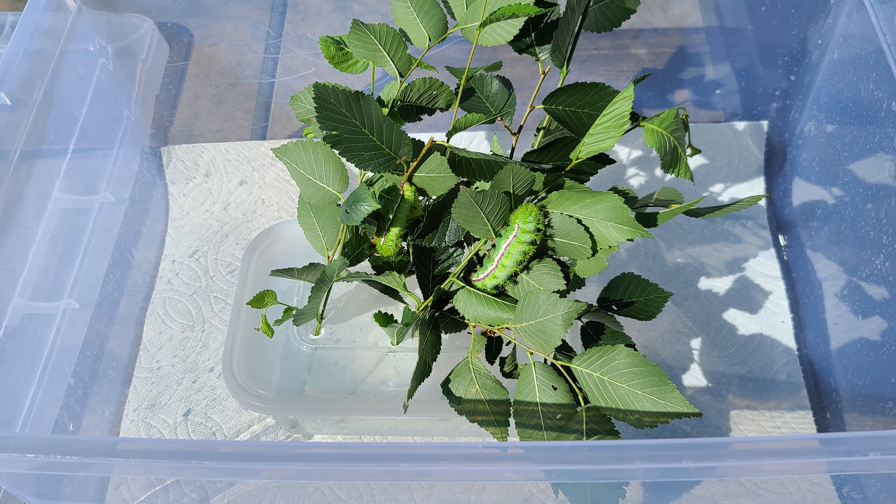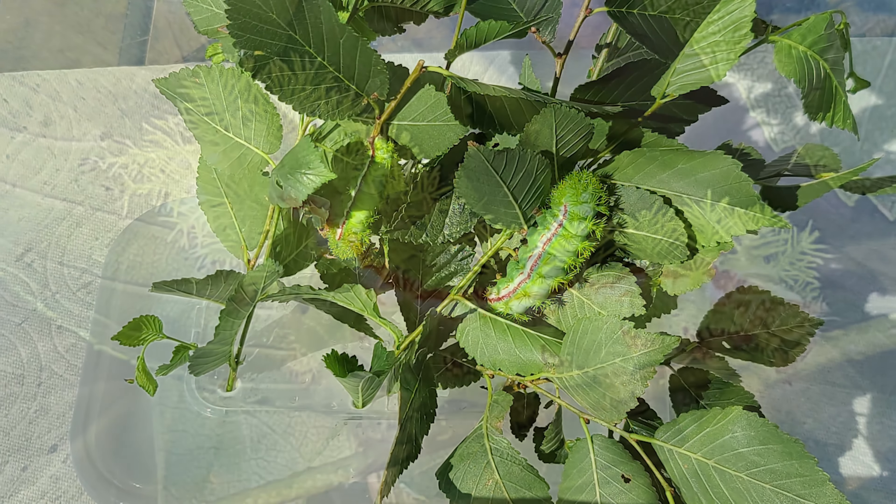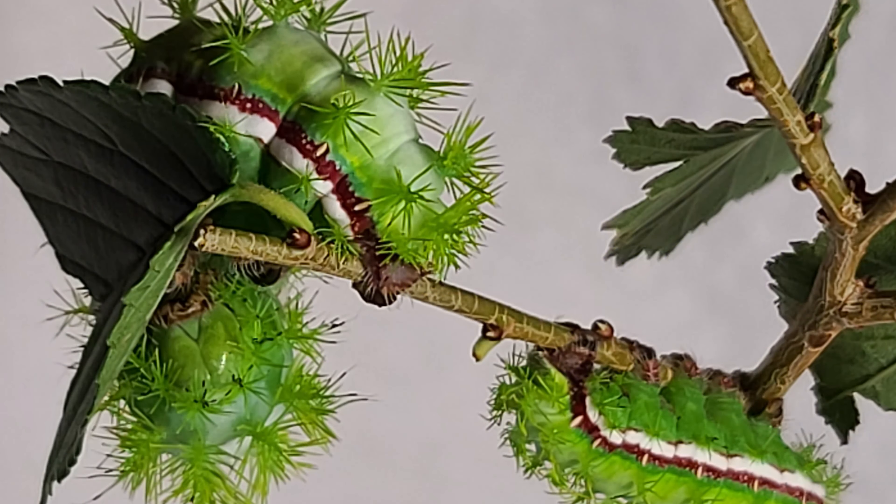The little bitty caterpillars grow and grow. They eat and eat and before you know, they sleep all winter until the spring. Butterfly or moth, taken off again.